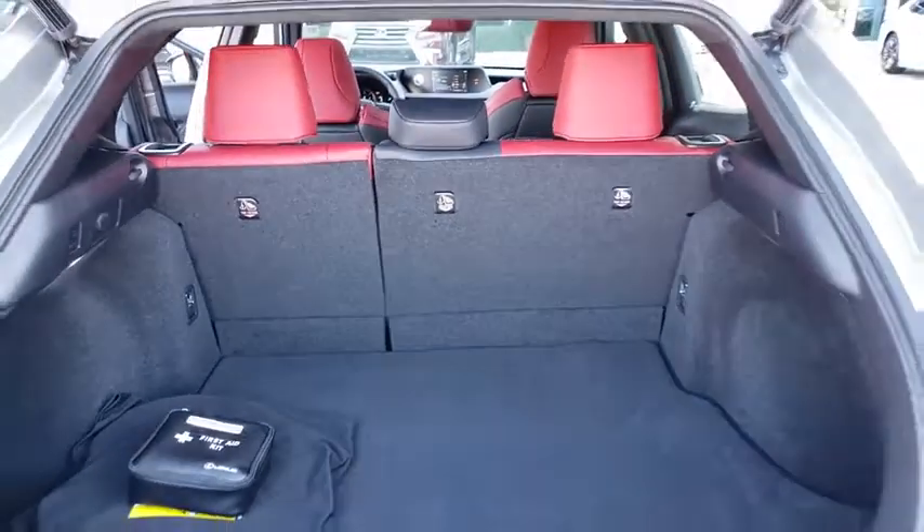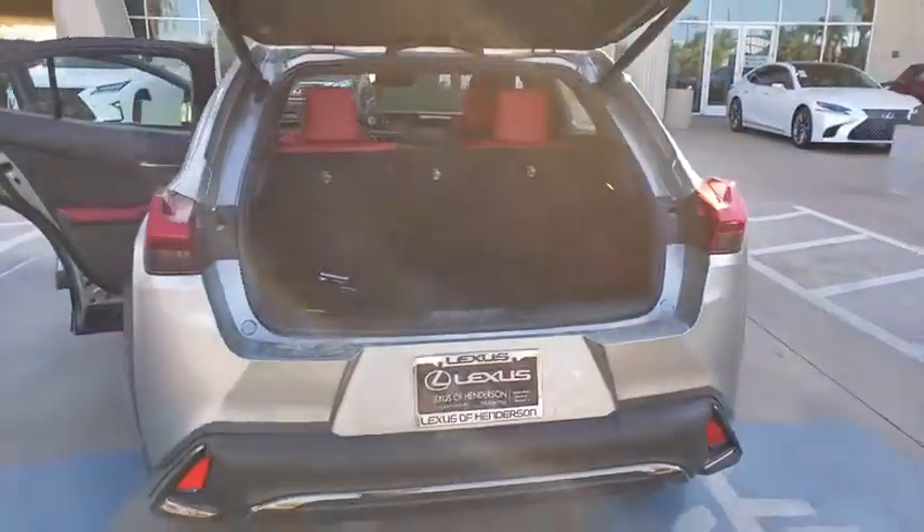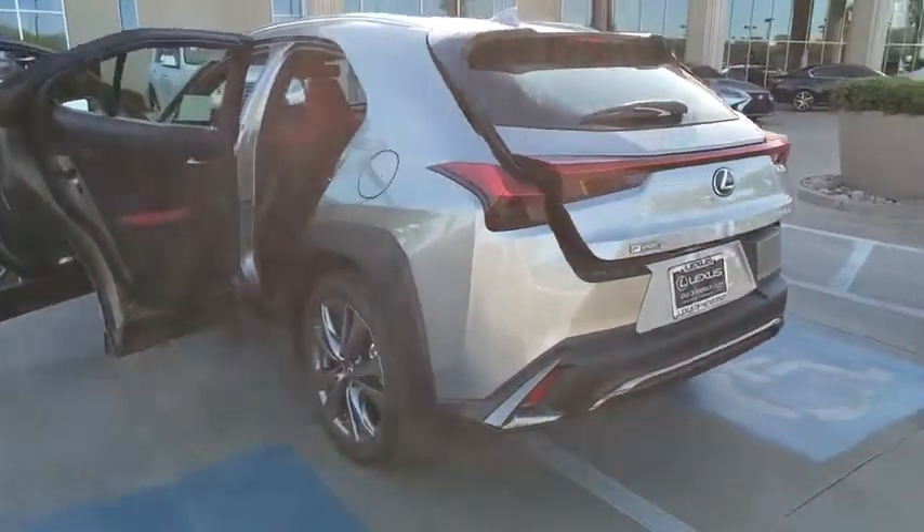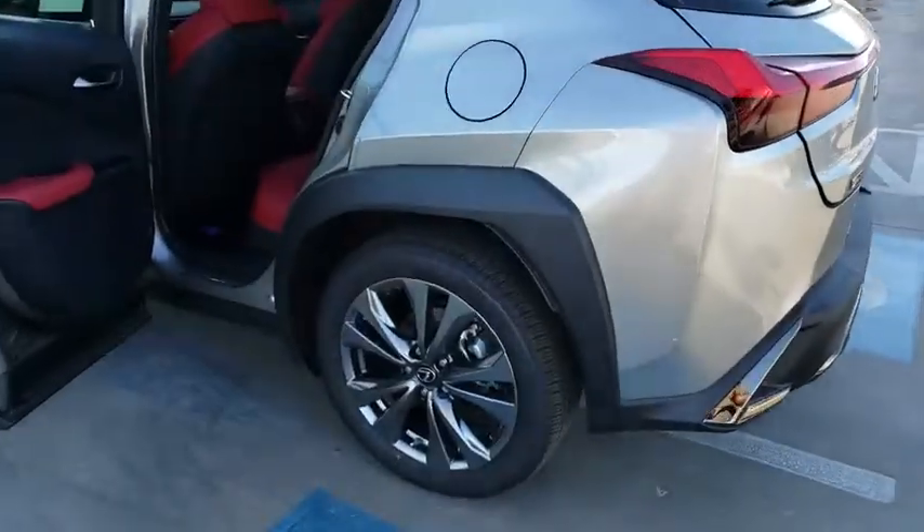Backup camera, compass, outside temperature gauge, day and night rear view mirror, engine immobilizer. Drive away with a great deal on this vehicle. Call or stop in today.